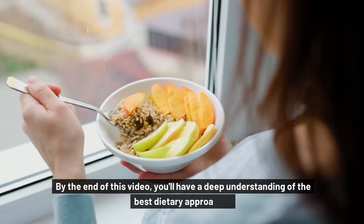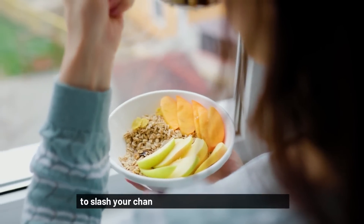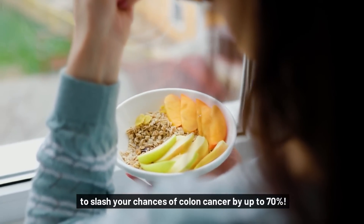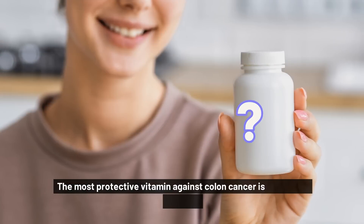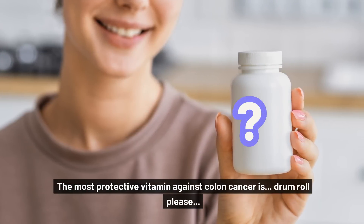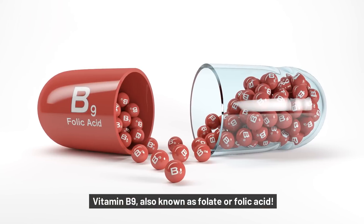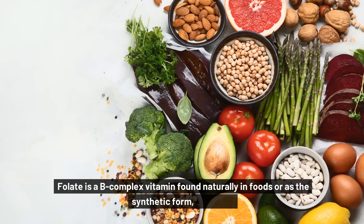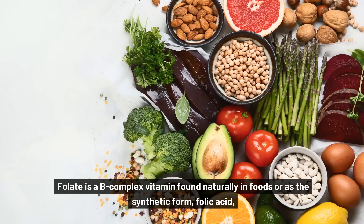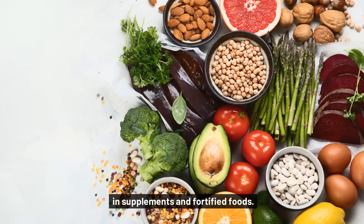By the end of this video, you'll have a deep understanding of the best dietary approaches to slash your chances of colon cancer by up to 70%. The most protective vitamin against colon cancer is — drumroll, please — Vitamin B9, also known as folate or folic acid. Folate is a B-complex vitamin found naturally in foods, or as the synthetic form folic acid in supplements and fortified foods.